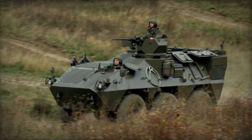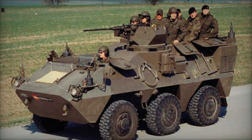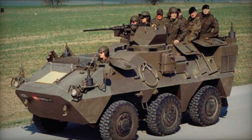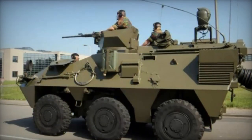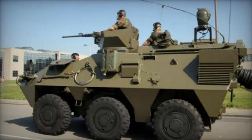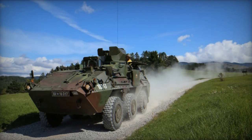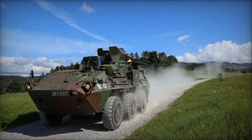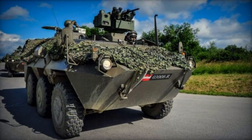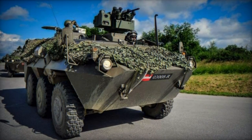Numerous turreted adaptations of the Pandur exist, with one example being the MICV-127 that houses a single-operator turret armed with both a 12.7mm and a 7.62mm machine gun. Another demonstrated model accommodates a two-person turret equipped with a Mauser 30mm cannon. A variant engineered for fire support has been armed with various 90mm gun configurations intended to bolster armored reconnaissance units.